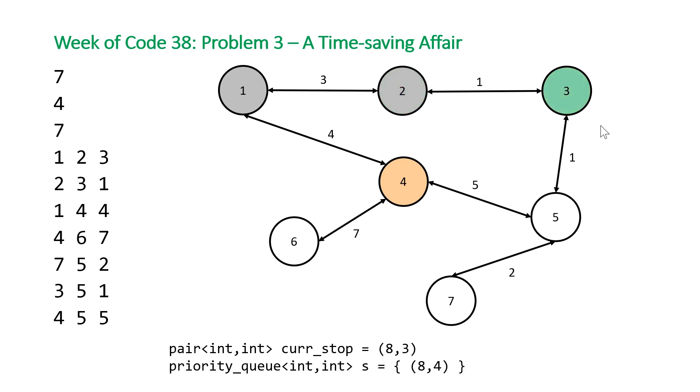We move to junction 3. From here we add junction 5 to our priority queue with a total time of 9 — that's 8 plus the edge weight of 1. Then we process junction 4. The two unvisited nodes are 6 and 5: node 6 gets added with a total time of 15, and node 5 gets added with a total time of 13. We now have two pairs for node 5 in our priority queue, but that's okay — we only process the one with the faster time, since we track processed nodes in a hash set.